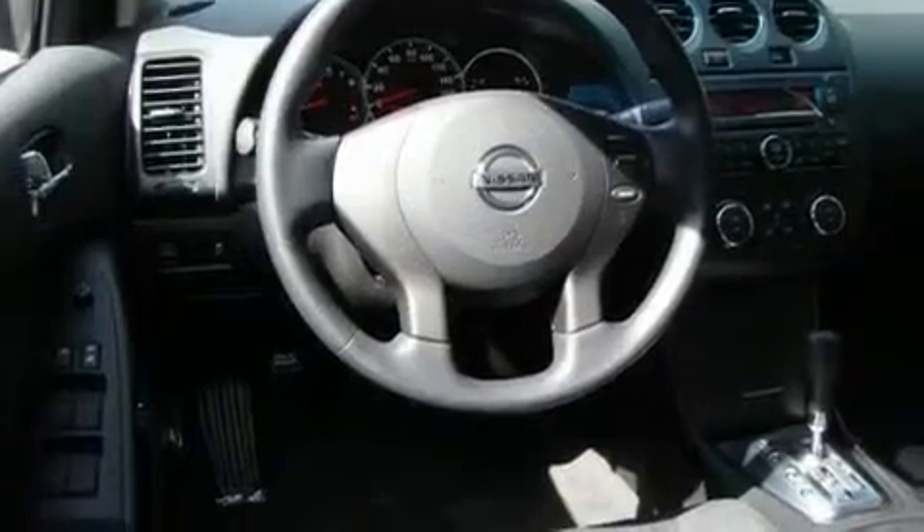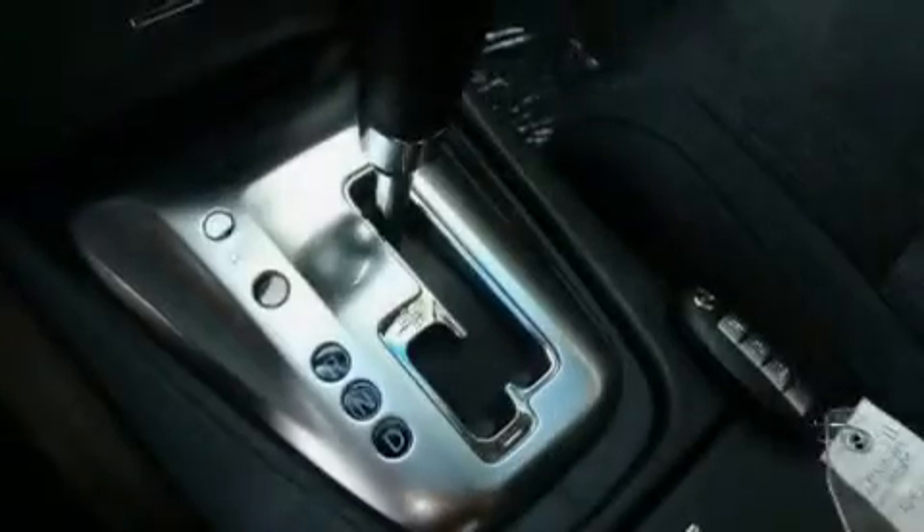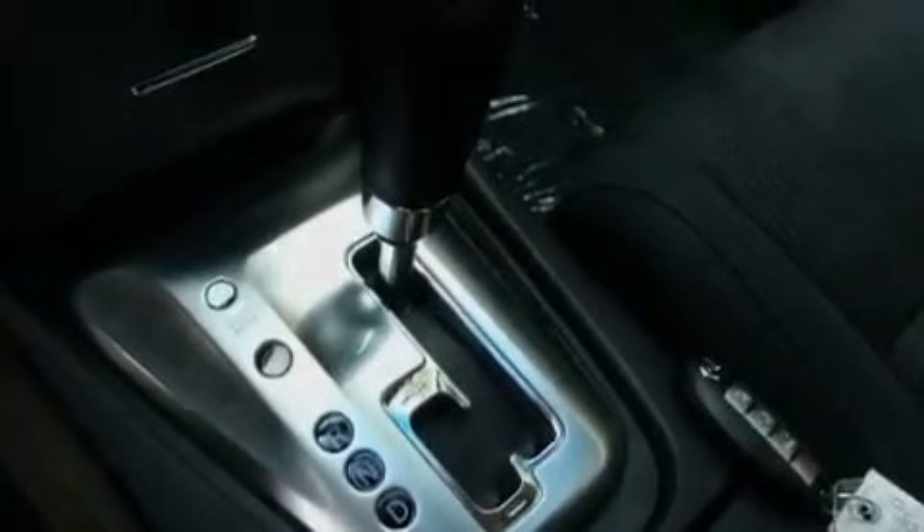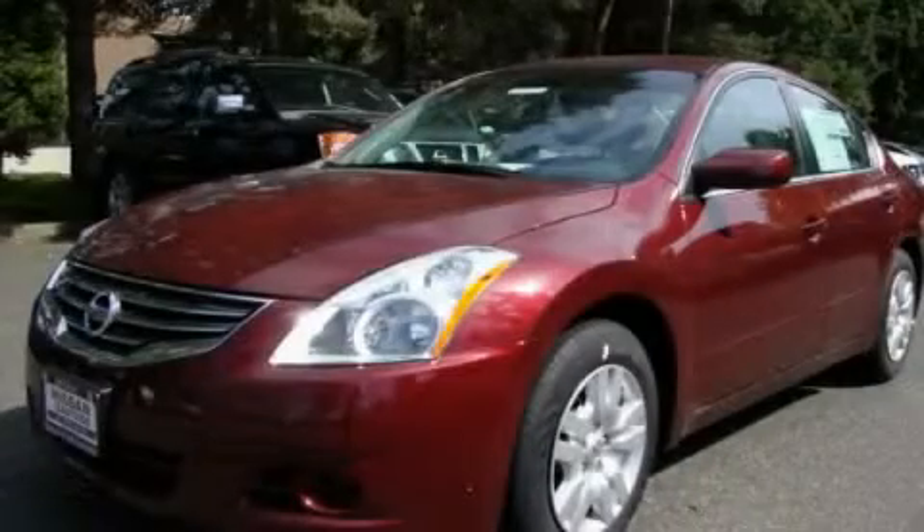Its top features include a keyless entry system, a CD player, a traction control system, an anti-lock braking system, and cruise control. This vehicle is sure to sell fast. Call and arrange your test drive today.